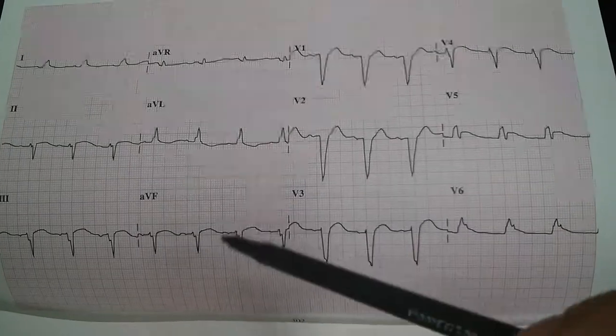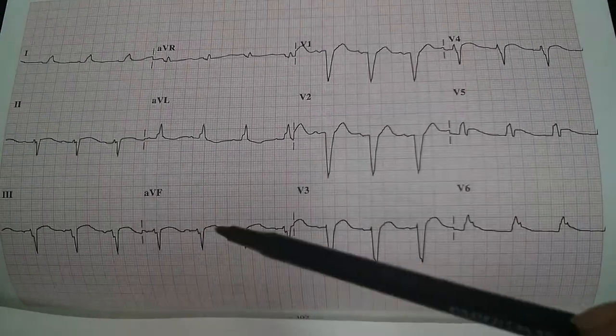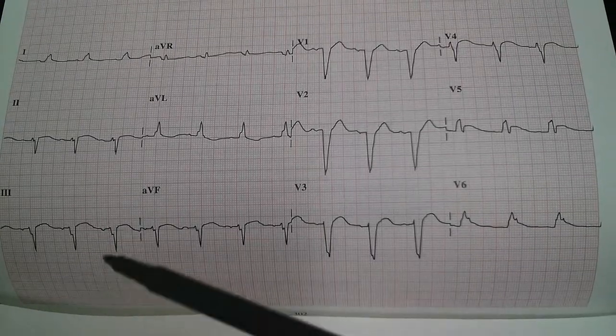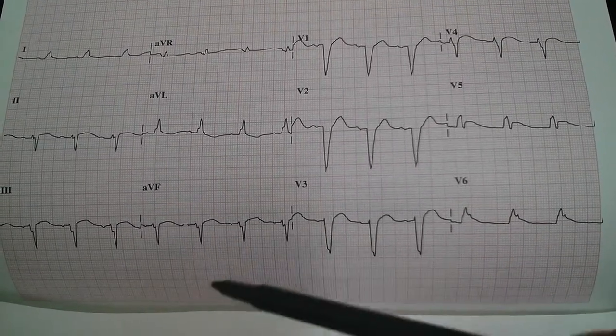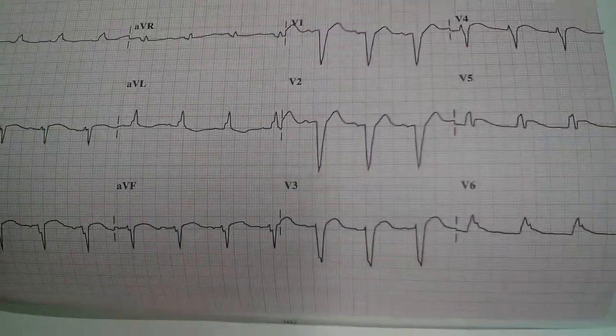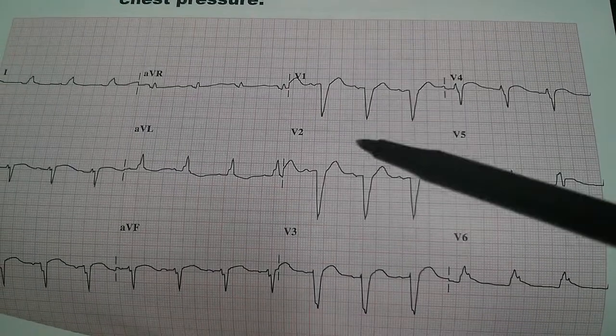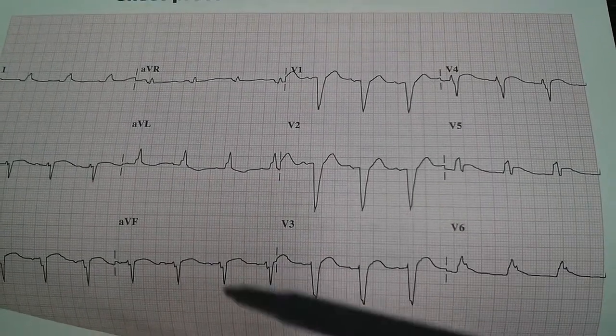However, we see a prominent left bundle branch block here in AVL, lead 3, and AVF. We also see ST segment abnormalities in V1, V2, and V3.